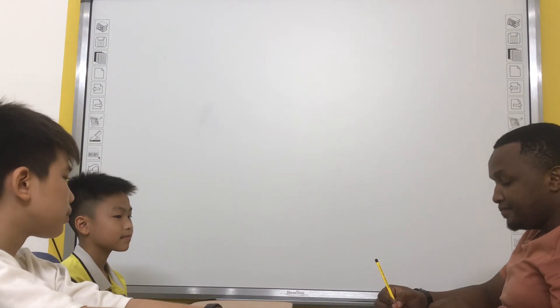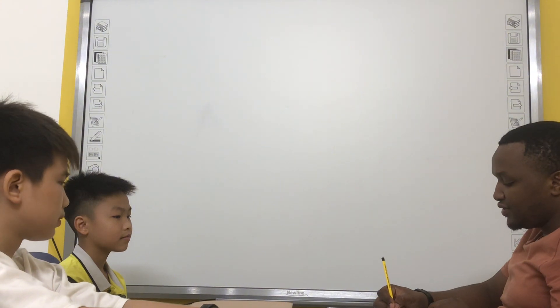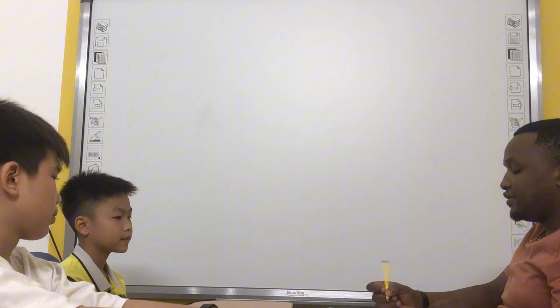What's your name? My name is Peter. Peter. How do you spell your name? P-E-T-E-R. That's great.